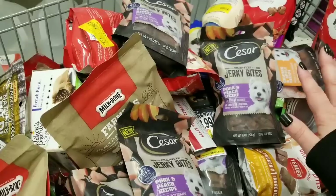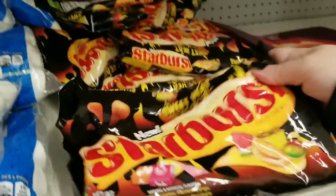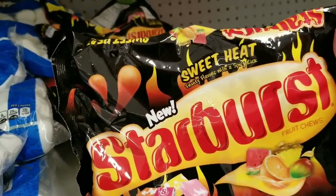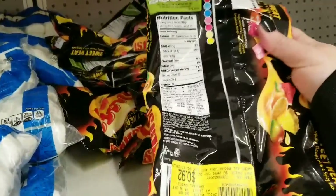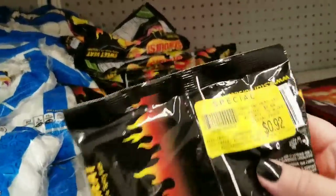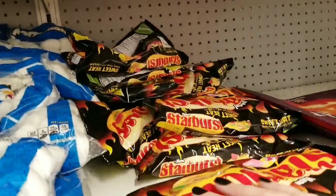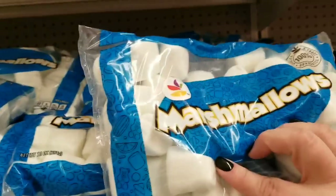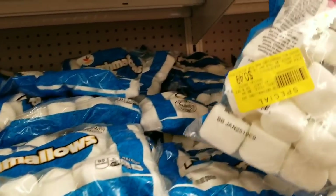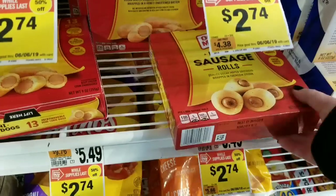They also have a lot of these Sweet Heat new Starburst, and they're clearancing them at my store for 92 cents — they were $3.69, so that's 75% off. You might want to check those out. They also have Stop and Shop marshmallows clearancing out at 49 cents, which is 50% off.